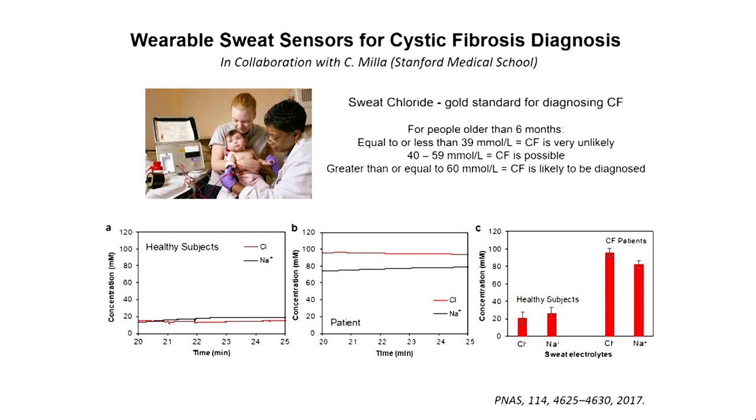If the chloride ion concentration is more than 60 millimolar, cystic fibrosis is likely to be diagnosed, and today genetic tests are usually ordered at that stage. We installed our sensors on patients and healthy subjects. For patients, we could monitor higher chloride ion concentration — around 100 millimolar. For healthy subjects, we saw much lower concentrations, around 20 millimolar. These sensors are, for some analytes, almost as accurate as lab-based sensors, but you get the data immediately. You can also get time-resolved, dynamic measurements — something you cannot do with off-body measurements.